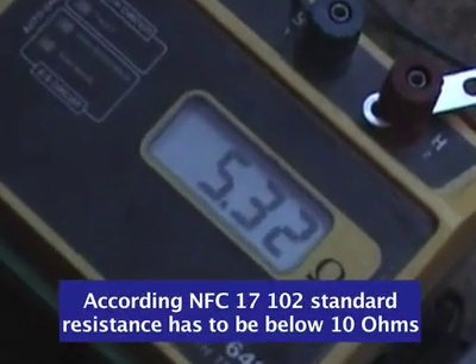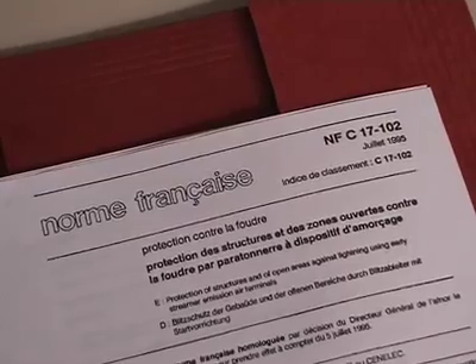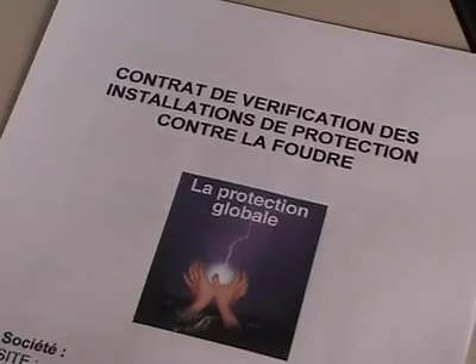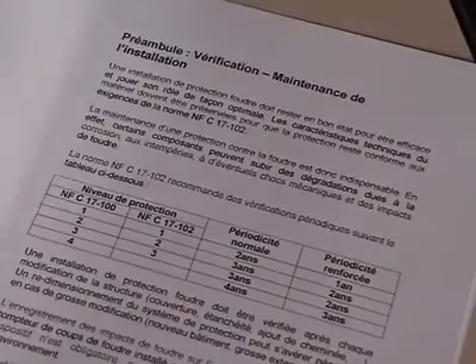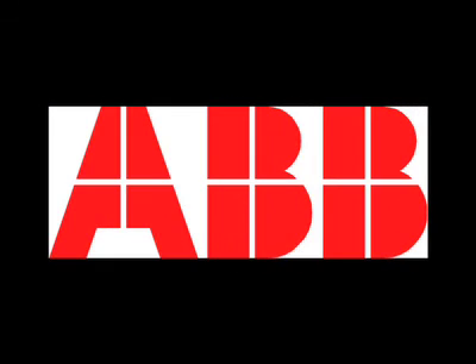The NFC 17102 standard requires that all sites protected by early streamer emission lightning rods must be verified on a continuous basis. It is recommended that a maintenance contract be signed between the customer and the authorized installer to facilitate this approach.